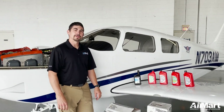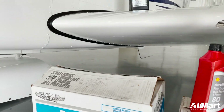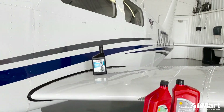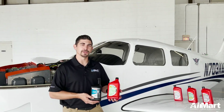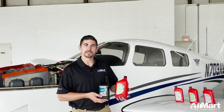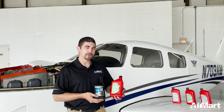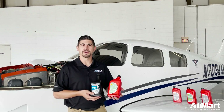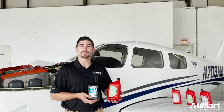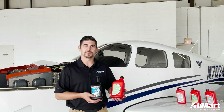Let's talk briefly about some of the different common types of aviation oils available. Two of the most common types we use here are the Phillips 66 20W-50 and the AeroShell 15W-50. These are both multi-weight oils and are really good for areas of the country where the temperature fluctuates quite often — they'll be well suited for your engine.